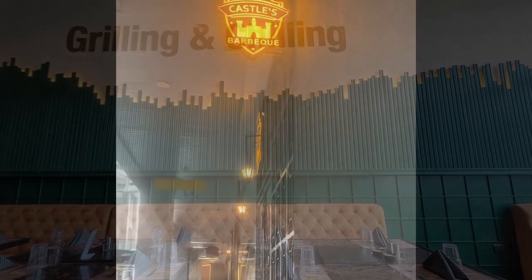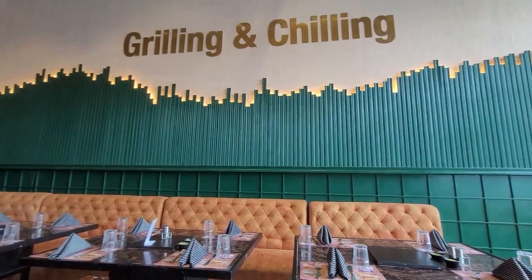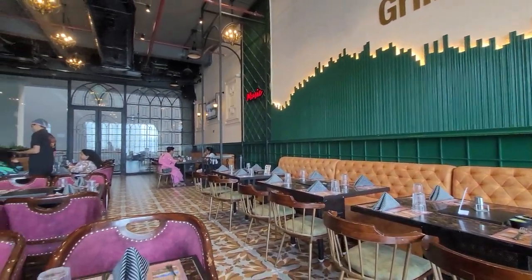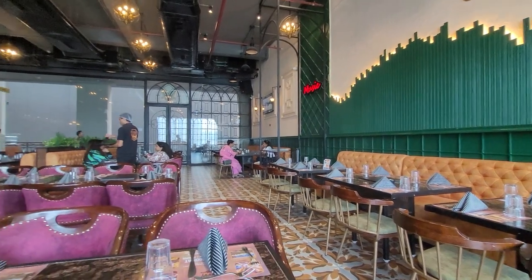Hello guys, we are back with another venue having unlimited food buffet in Delhi NCR. This time we are at Casual BBQ, which is in the Galaxy Blue Sapphire Plaza near Gaur City Mall.